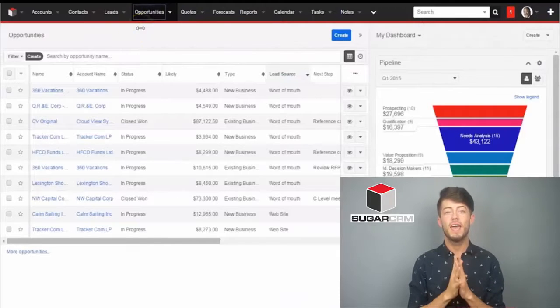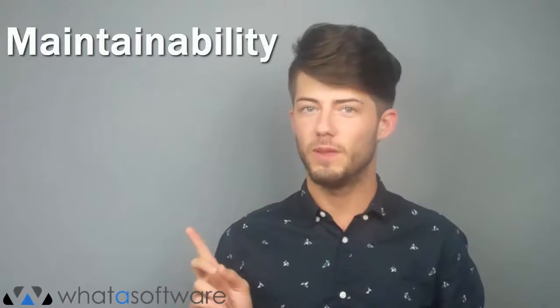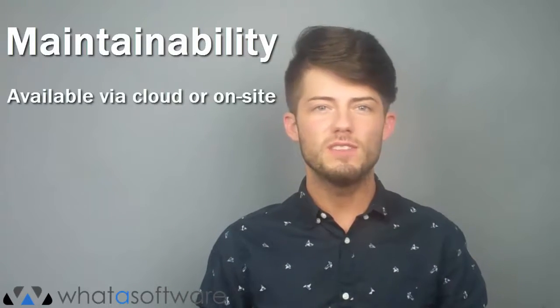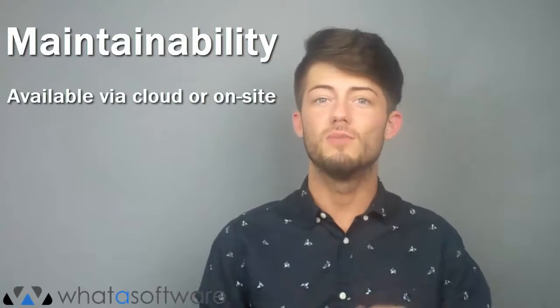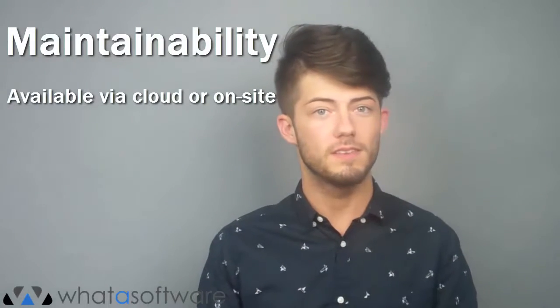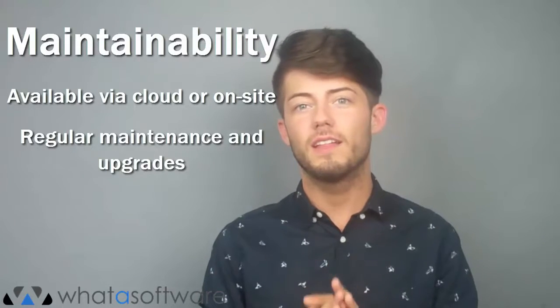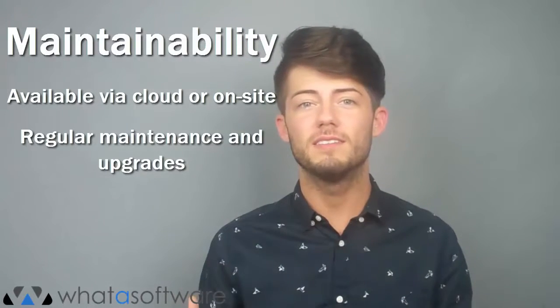This review has been inspired by real users and how they have managed with this CRM solution. First, maintainability: this system can be used via cloud or deployed on-site, so depending on the capabilities of the user, some maintenance could be required on-premises. Otherwise, updates are done through the system itself via the vendor, and the cloud-based service provides regular maintenance and upgrade releases.